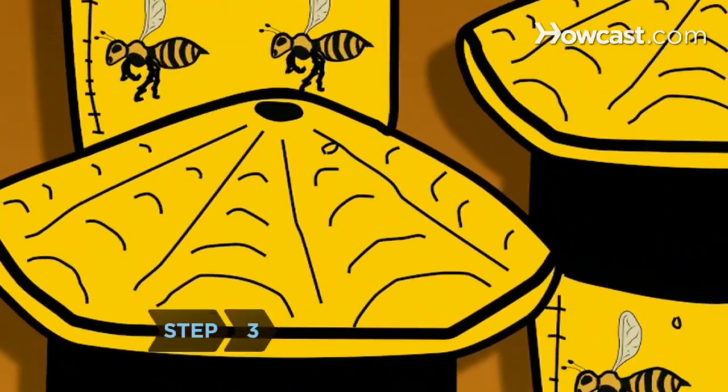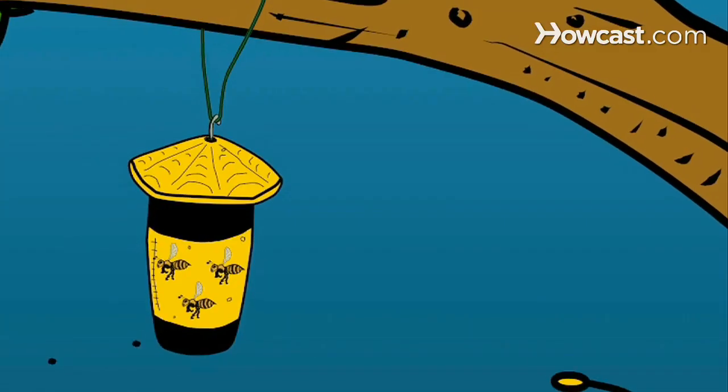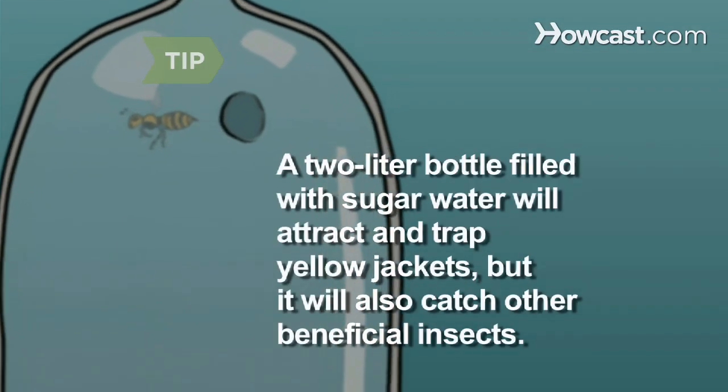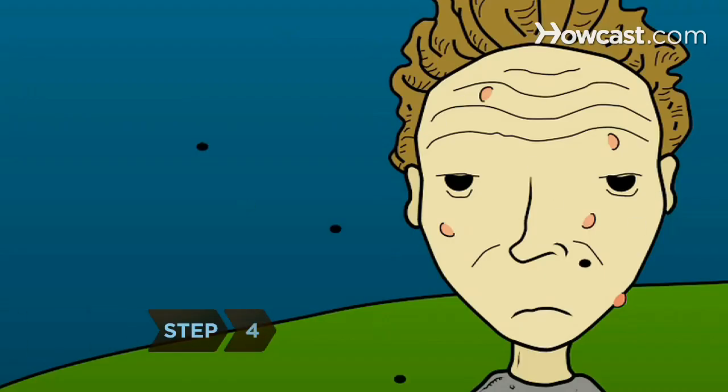Step 3. You can buy or make yellow jacket traps to help control the critters. Hang them in early summer, if possible, before queens start searching for nesting grounds. Cutting a hole in a two-liter bottle filled with sugar water will attract and trap yellow jackets, but it will also catch other beneficial insects.